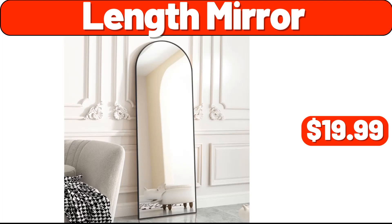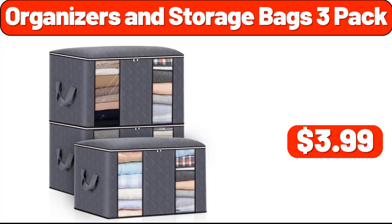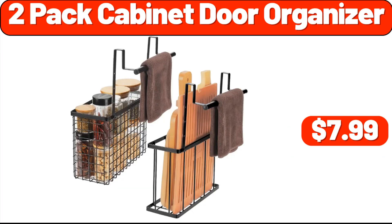Length mirror, $19.99. White bathroom cabinet, $19.99. Organizers and storage bags three-pack, $3.99. Spray mops, $17.99. Blanket, $19.99. Two-pack cabinet door organizer, $7.99.